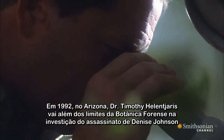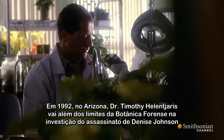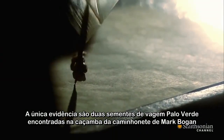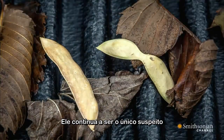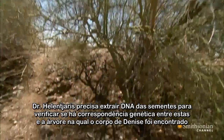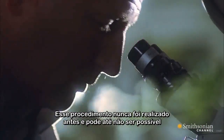In 1992, in Arizona, Dr. Tim Helen Jaris pushes the limits of forensic botany in the murder investigation of Denise Johnson. The only evidence are two Palo Verde seed pods found in the back of Mark Bogan's truck, who remains the only suspect. Helen Jaris must extract DNA material from the pods to see if he can genetically match it to a tree where the victim's body was found. It's never been done before, and it might not even be possible.